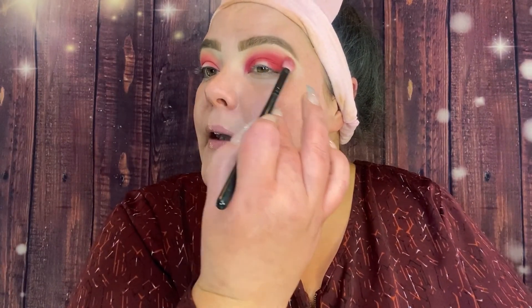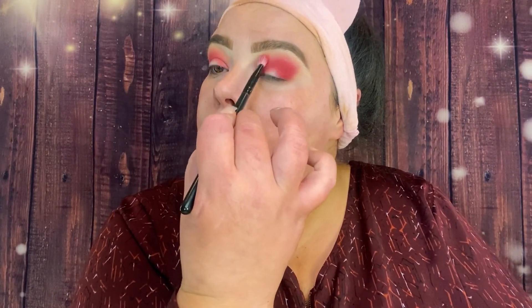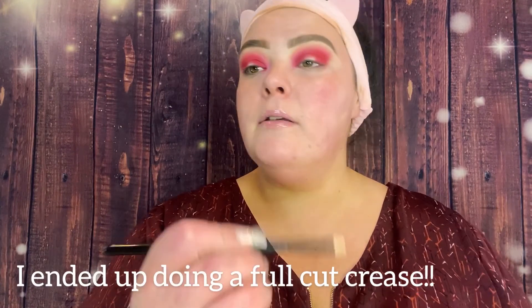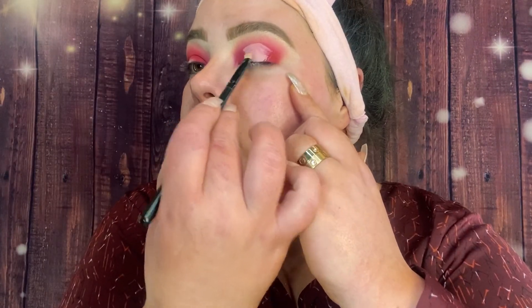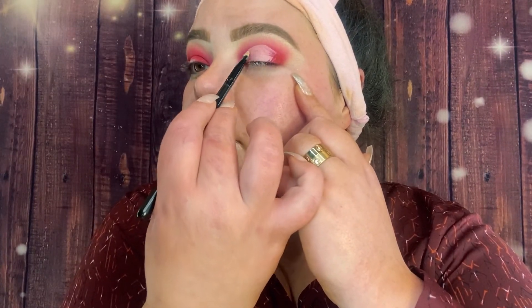Going back in with that same brush, I take the Kevin Kwan concealer and another Morphe brush — like the one I used on my brows — to create a cut crease. I ended up changing my mind and did a full cut crease instead of just a spotlight cut crease. I'll leave that edit in. I'll be right back to add the shimmer shade.